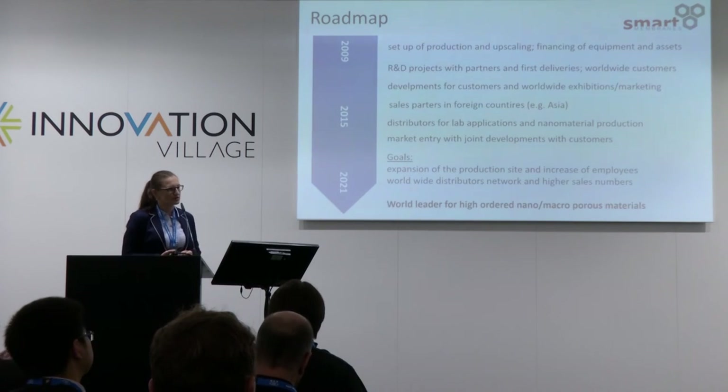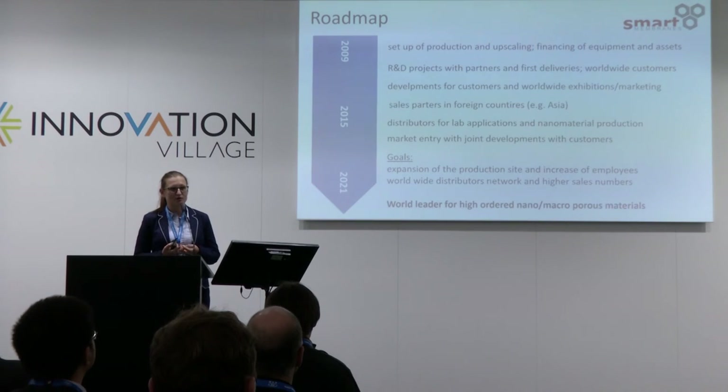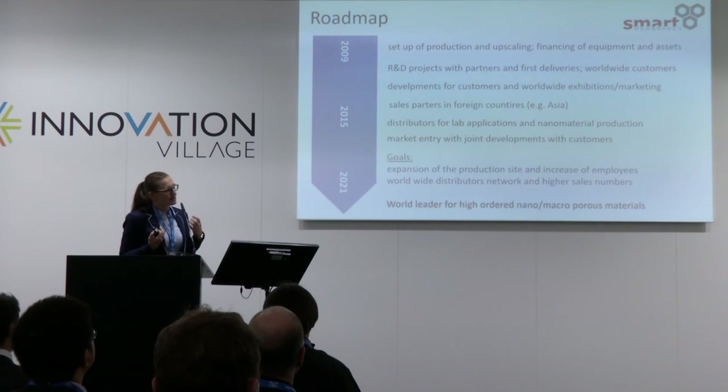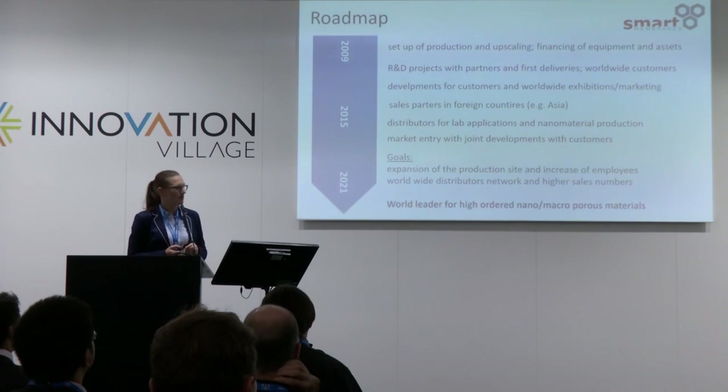We have distributors in different countries and export almost 80% of our production — mainly to Japan, South Korea, and the US-Canada market. Sales in Europe are handled by ourselves. Our goals are to increase the number of employees, get more developments, and build a steady company.